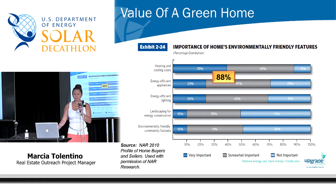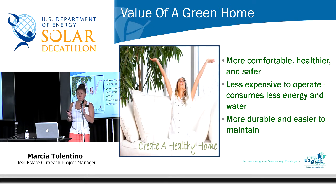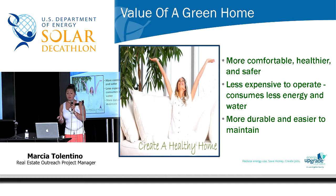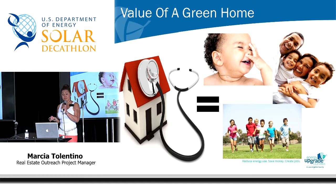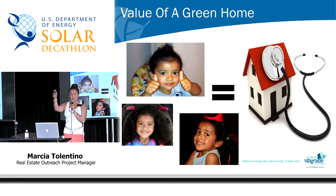A green-labeled home not only sold at a higher price but also sold faster, which means for a home seller it had less carrying costs. Not only did you make more profit, but you saved money while your house was on the market. According to a National Association of Realtors study, home sellers and home buyers actually consider the home's environmentally friendly features to be very important to them. Why are home buyers willing to pay more? Because these homes are more comfortable, healthier and safer, less expensive to operate, and more durable and easier to maintain. Healthy homes create healthy families.